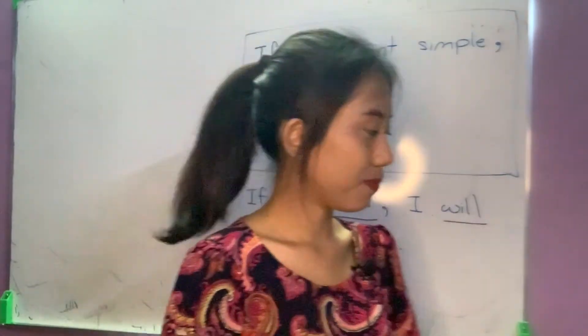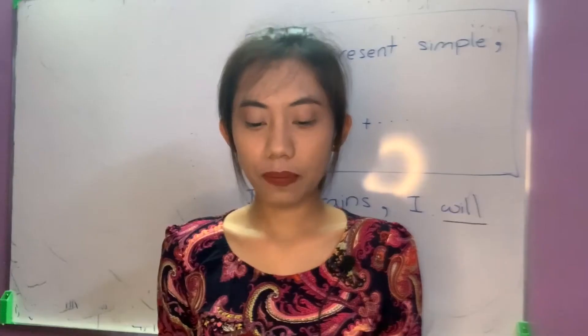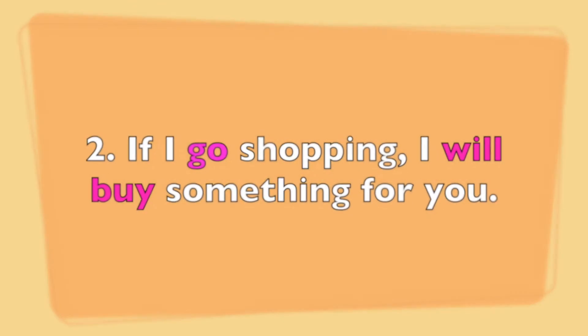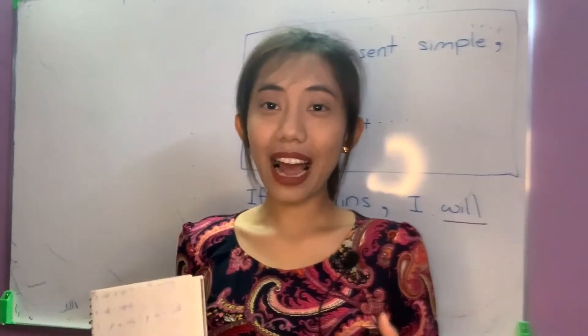I'm going to give you more examples. If I get a new job, I will hang out with my new colleagues. If I go shopping, I will buy something for you. Now I hope that you understand how to use the first conditional.